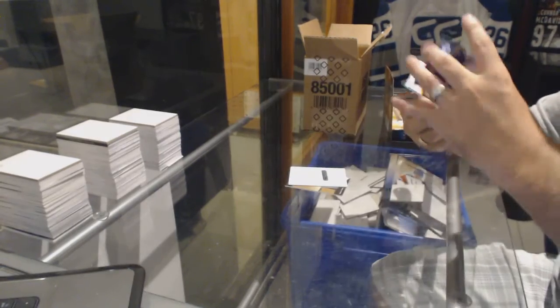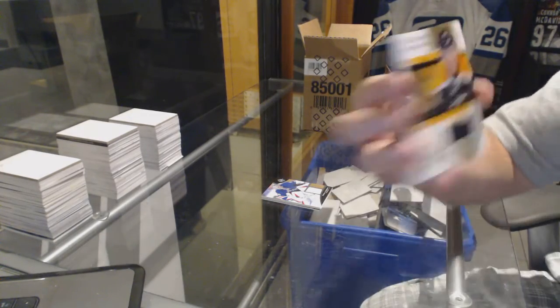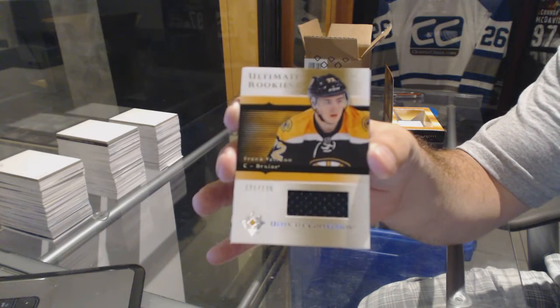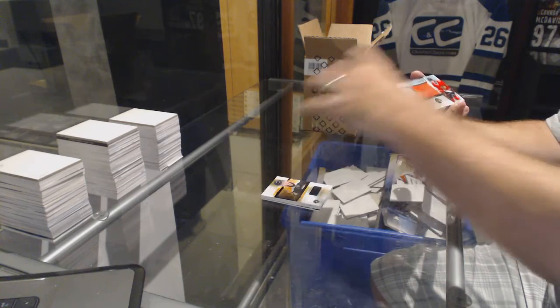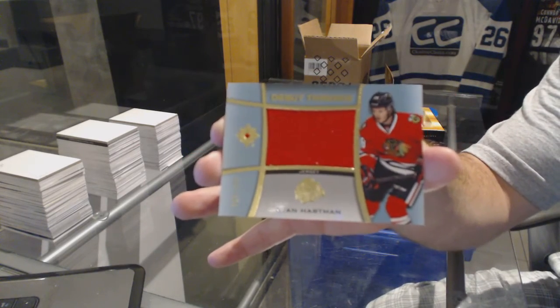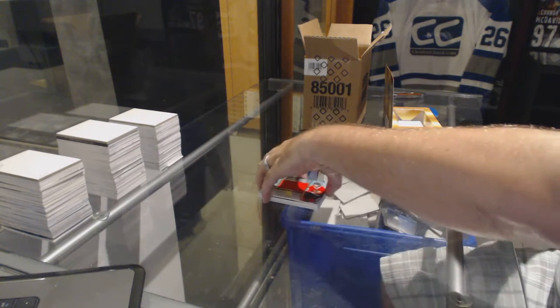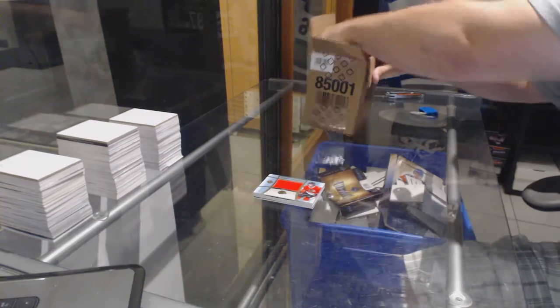Henrik Lundqvist. For the Boston Bruins, a retro ultimate rookie jersey out of 125 — Frankie Vetrano. And we've got the Chicago Blackhawks, Davis jersey number out of 149 — Ryan Hartman. Well, can't go wrong with two rookie autos out of 299 and a short print rookie out of 175 of Larkin. That's a solid pack.